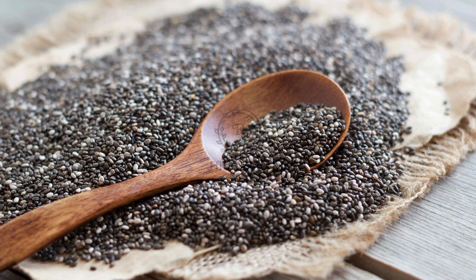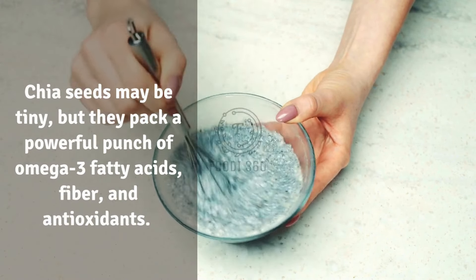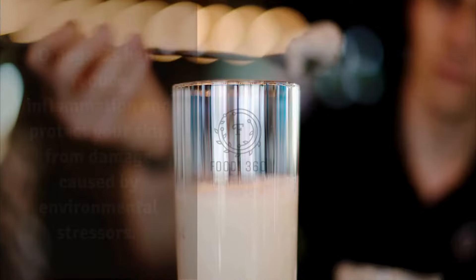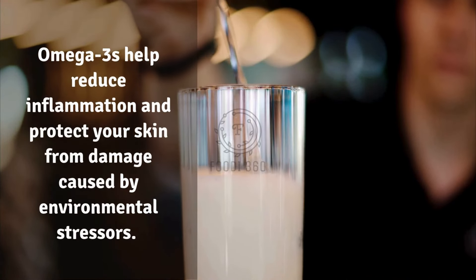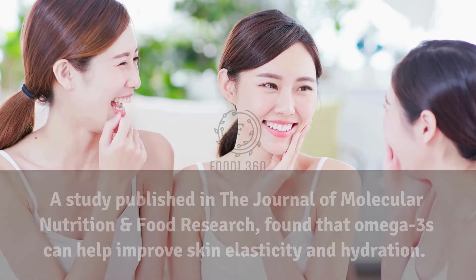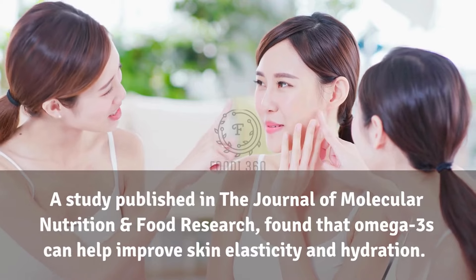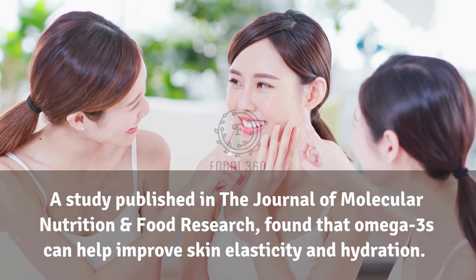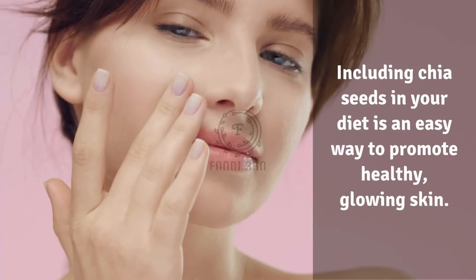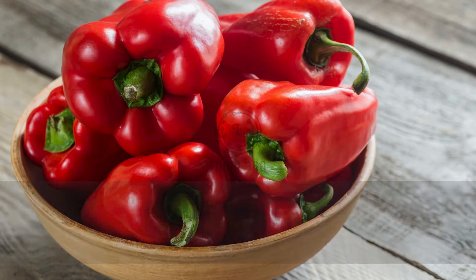11. Chia seeds. Chia seeds may be tiny, but they pack a powerful punch of omega-3 fatty acids, fiber, and antioxidants. Omega-3s help reduce inflammation and protect your skin from damage caused by environmental stressors. A study published in the Journal of Molecular Nutrition and Food Research found that omega-3s can help improve skin elasticity and hydration. Including chia seeds in your diet is an easy way to promote healthy, glowing skin.